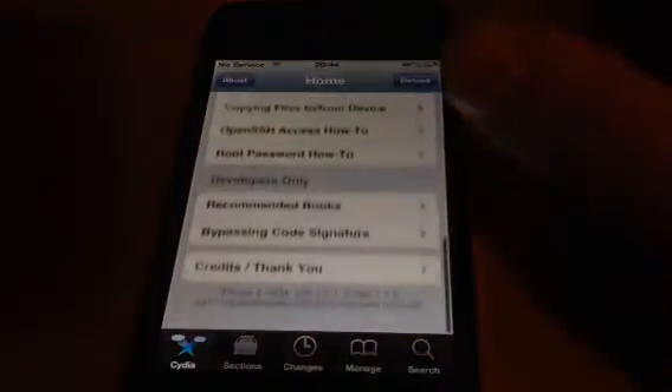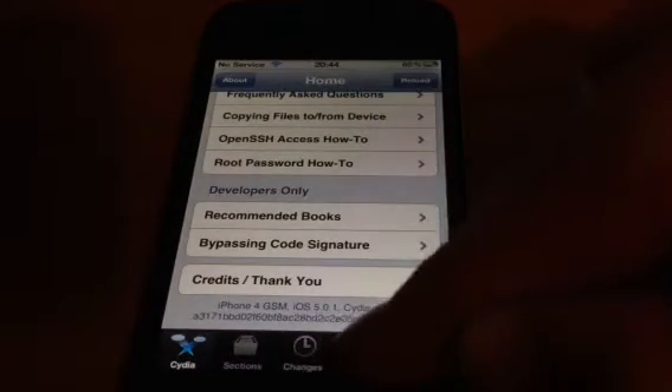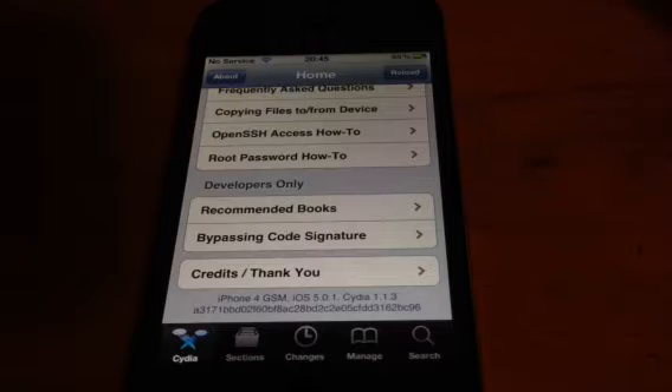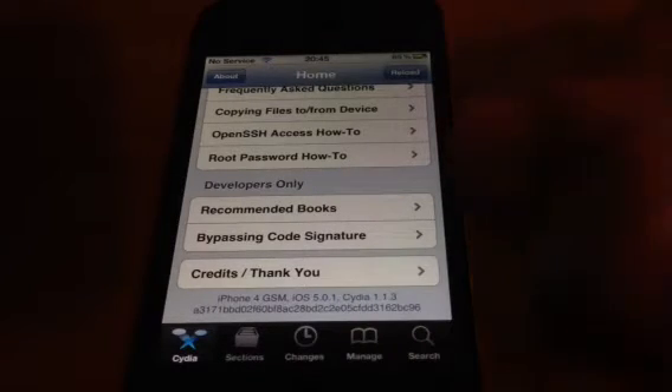So what we'll do, we'll go into Cydia. Go all the way down to the bottom, as you can see there. iPhone 4 GSM on 5.0.1. I know 5.1 is out, but you can lose your jailbreak, even though there is a tethered one at the minute. So you will be able to get it back. But if you're on 5.0.1...